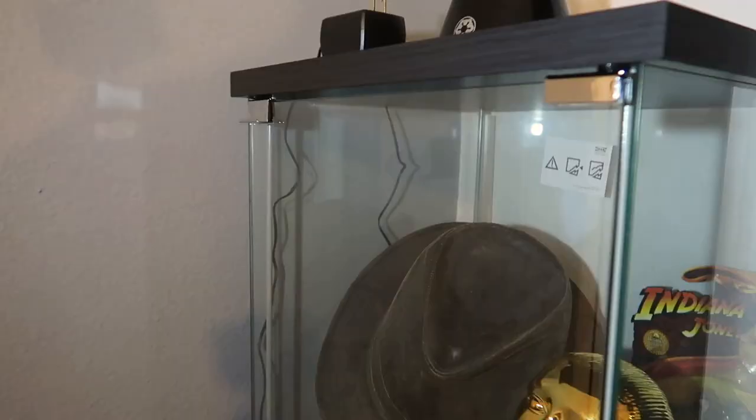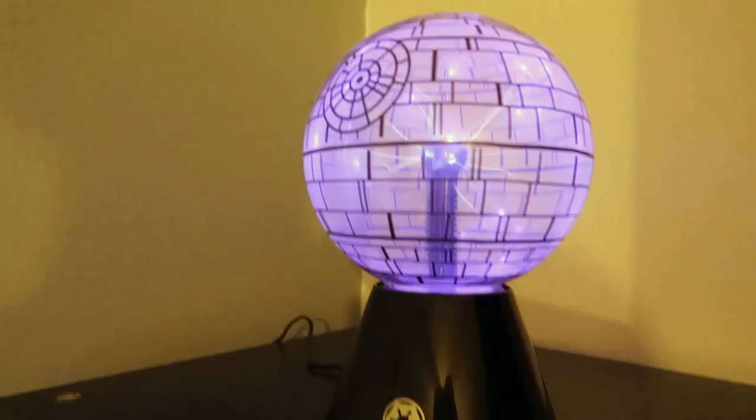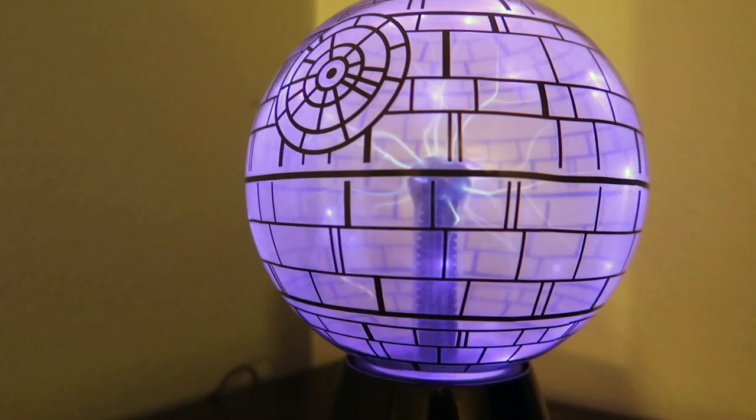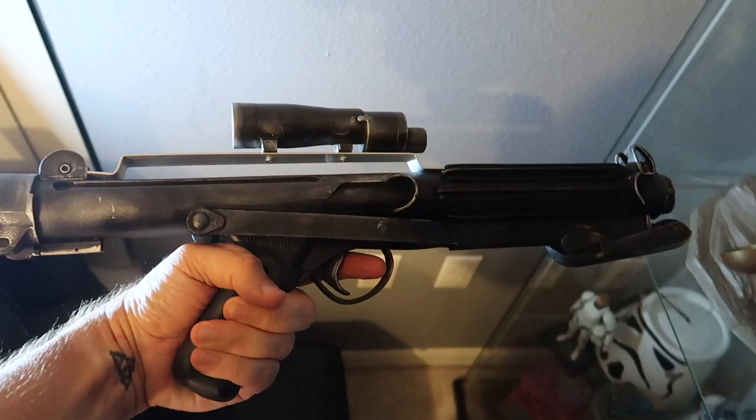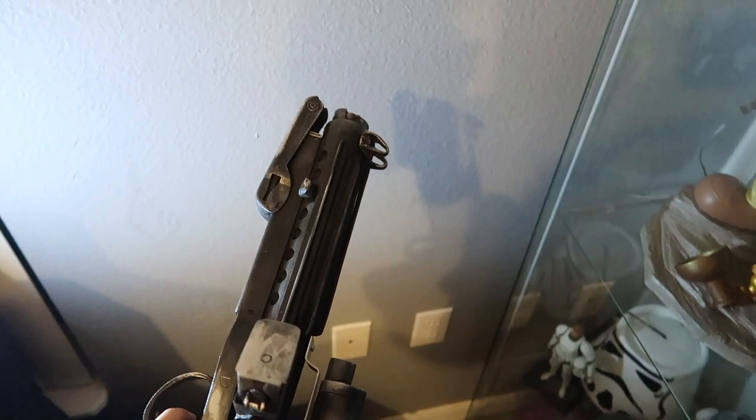On the other side we have another Ikea display case. Up top is this Death Star that when you plug it in does a crazy lightning electrical effect - lightning reminds me of Palpatine, so I dig this. Not in the cabinet because it doesn't fit, and not on top of the cabinet because I need a display piece, is this Stormtrooper E11 blaster. It's a fan-made prop. I love this to death - it's one of my favorite things.